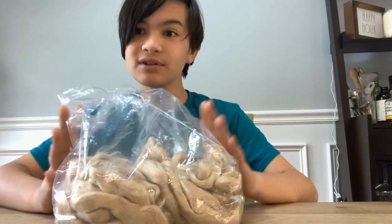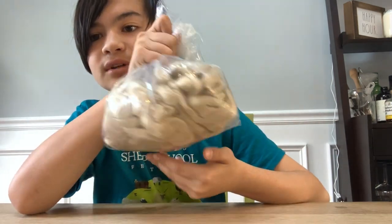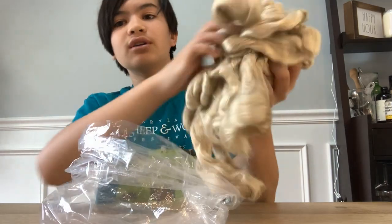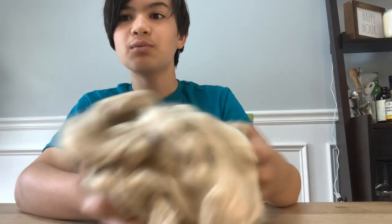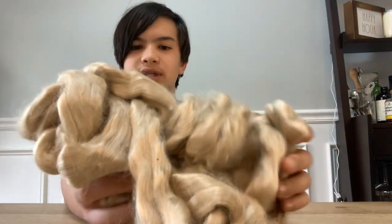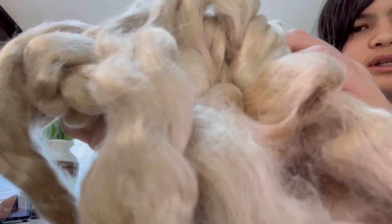On the topic of silk, my friends very kindly bought me four ounces of tussah silk. This is a different type of silk and also naturally a different color than mulberry silk, which is your classic white silk that we all know and love. I've spun it before and loved it, but I only had the smallest portion, so a bigger portion is nice. Here's a close-up.